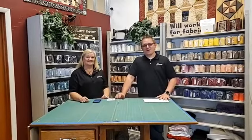Hello, welcome to Rocky Mountain Electric Quilting, Gamble Dealer for Utah, Colorado, Nevada. I'm Jason. And I'm Lisa.